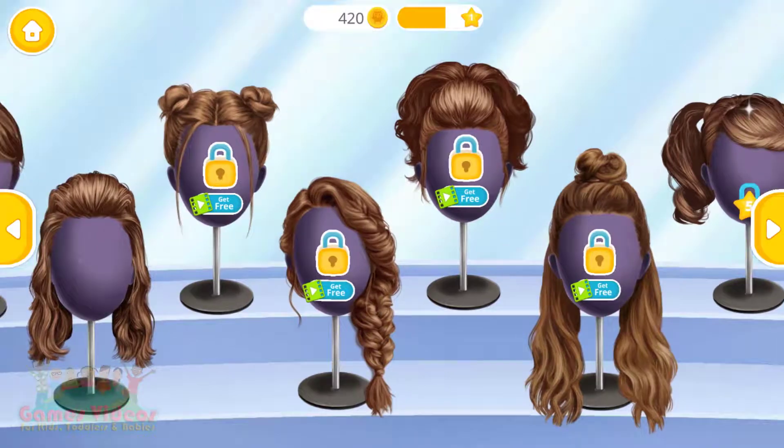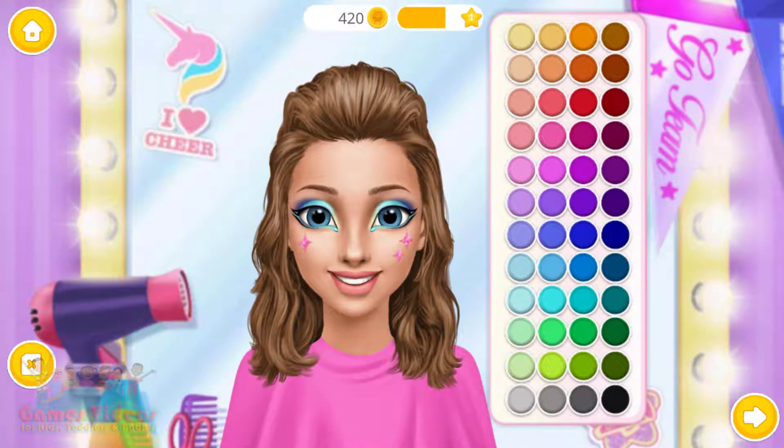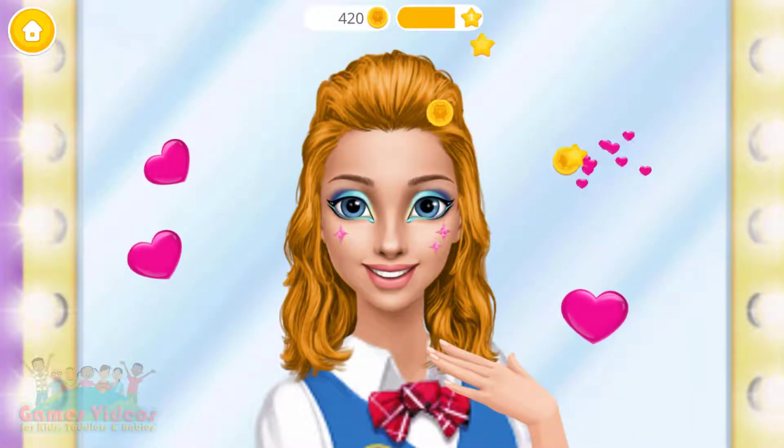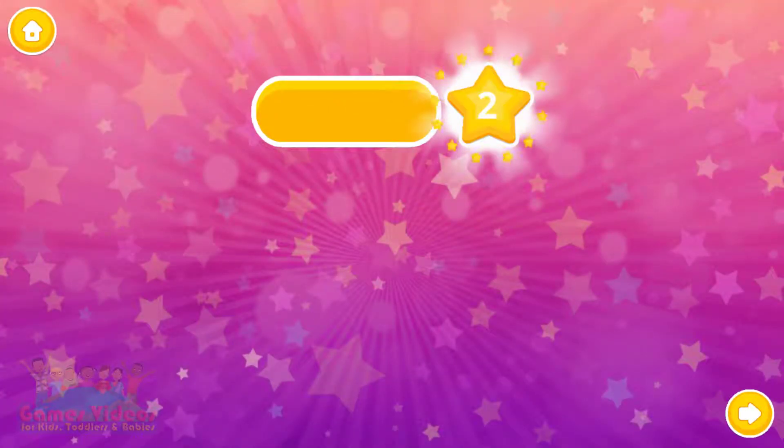Can you choose a hairstyle for me? Great! Now color it the way you like. Great! Good morning! Thank you! Congratulations, you've got a reward!